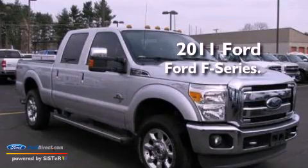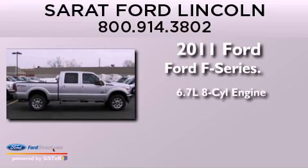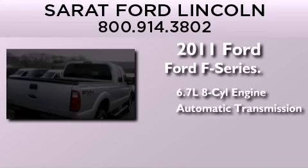This is a certified pre-owned 2011 Ford F-Series. It features a 6.7-liter 8-cylinder engine and an automatic transmission.